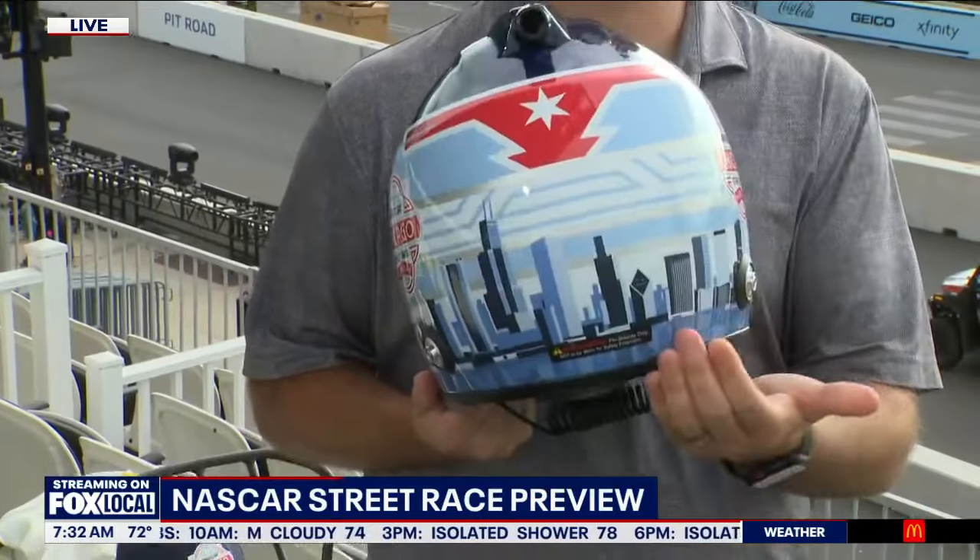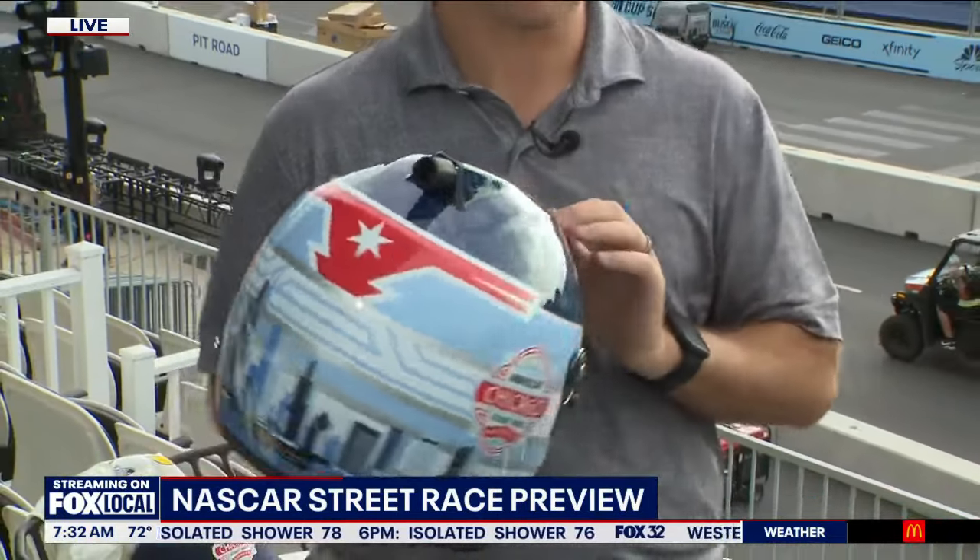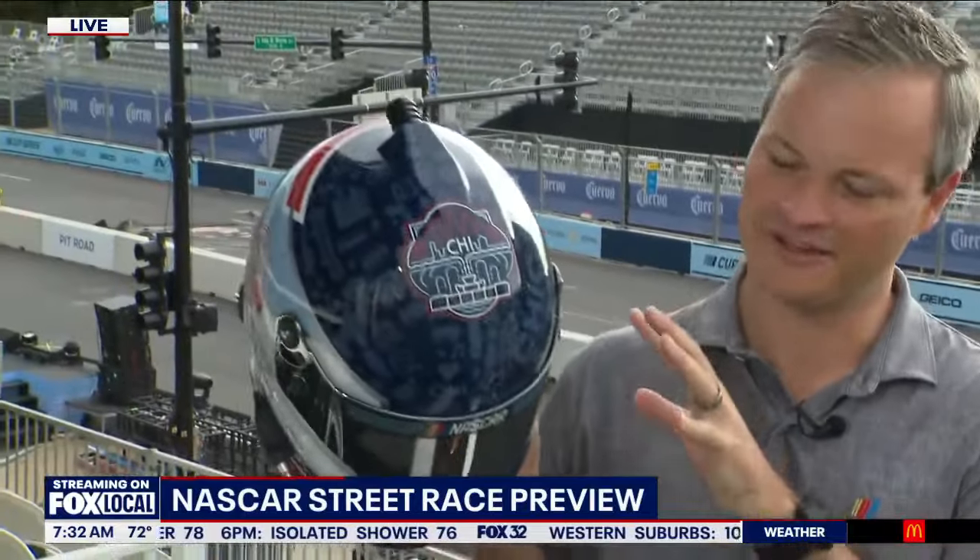And then on the back, we've got the skyline. Wow, this is beautiful! Along with several different images — iconography of different elements of Chicago worked in, like the hot dog, the L train, things like that.